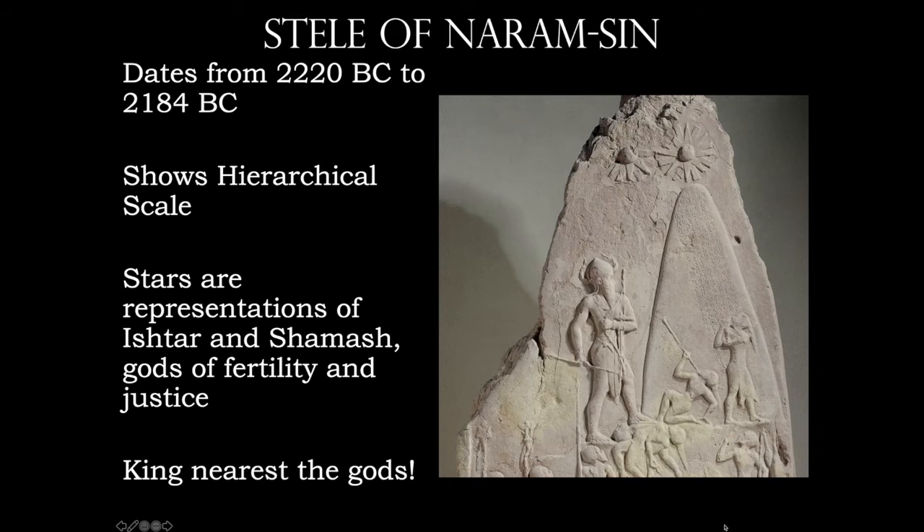The term hierarchical scale can be used here — sometimes called emphasis by scale. The idea is that this king, Naram-Sin, is two to three times larger than the other figures. If you watch shows like Ancient Aliens, they'll tell you it was a race of giants — no, this is just letting you know who the king is. We're going to see this in Egyptian art and also in early Renaissance art, where a Madonna and child might be three, four, or five times larger than the surrounding angels.